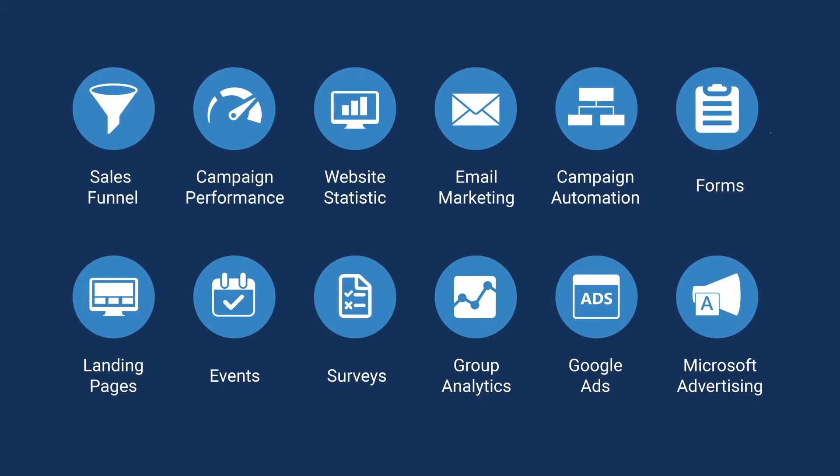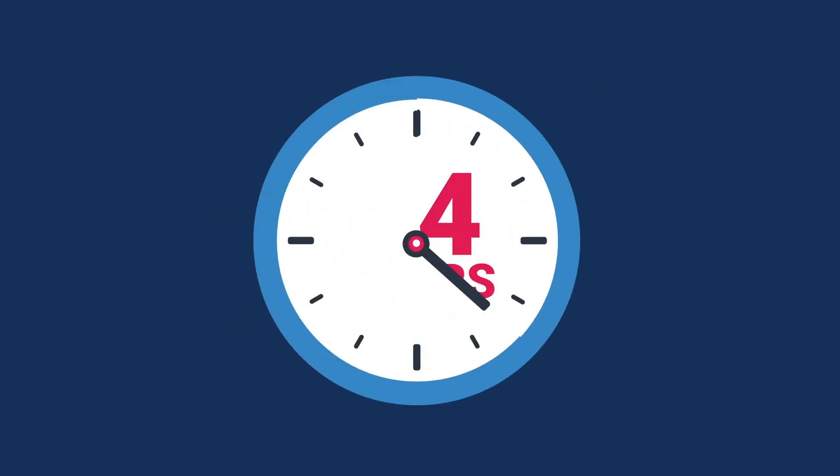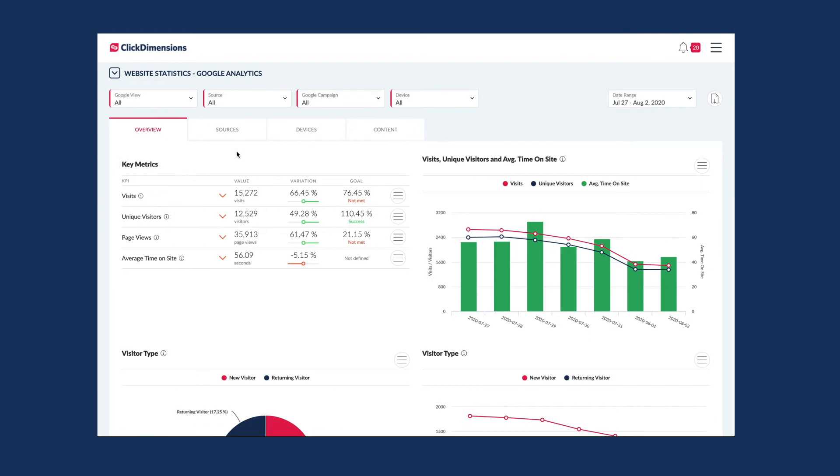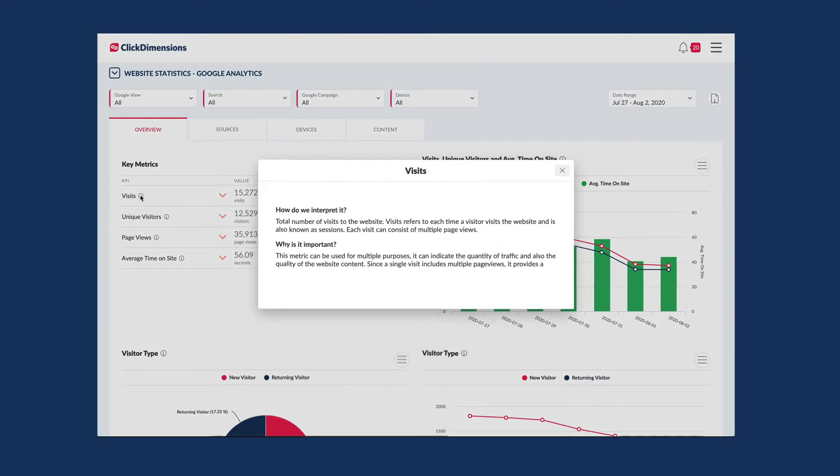These pre-built dashboards, which are auto-updated and maintained by ClickDimensions, are all available to your team within 24 hours after you sign up for Intelligent Dashboards. In addition to turnkey reporting and analytics, Intelligent Dashboards provides insights on what each KPI means, why you should care, and how you should respond to it.